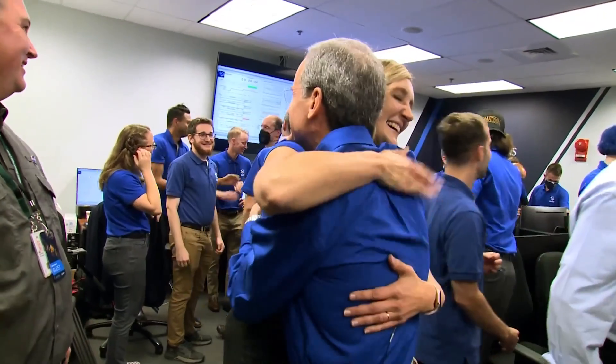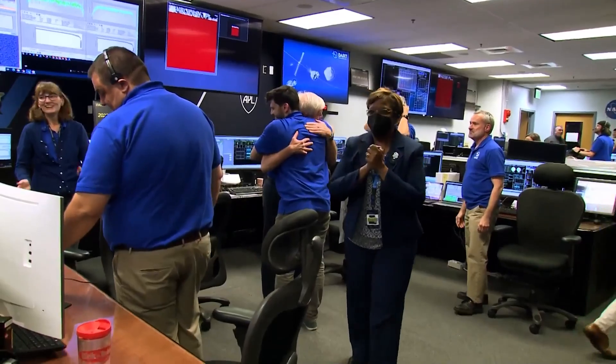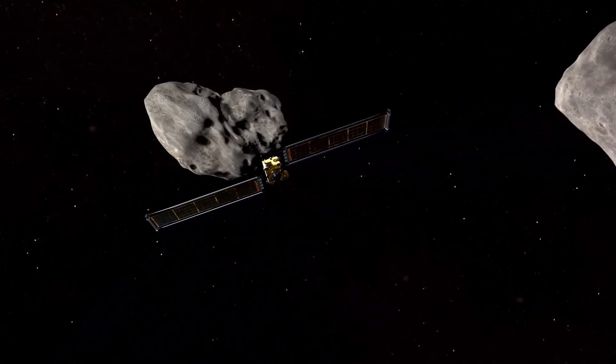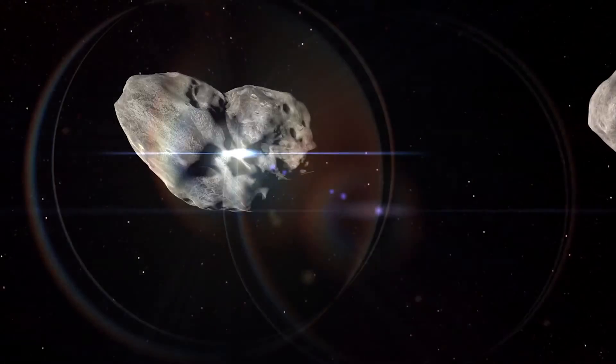DART was successful. So what does it tell the world? I think it proves that we are ready. The long-term impacts from DART's success are really exciting because it's taken planetary defense — the ability to deflect asteroids — from the things of Hollywood blockbusters and science fiction into reality. We now live in a world where humanity has deflected an asteroid for the first time.